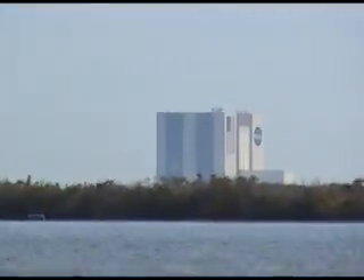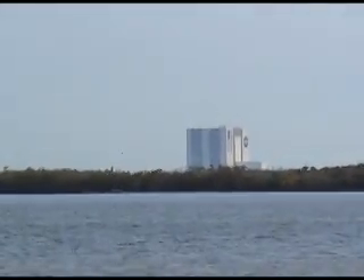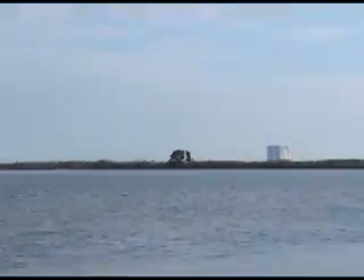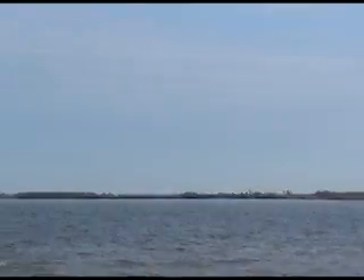Right now we're looking at the Vehicle Assembly Building, or the VAB. That's actually where they process the space shuttle — assembling it with the solid rocket motors and external fuel tank. Just out to the north here, we'll actually have the runway where Atlantis will be landing.